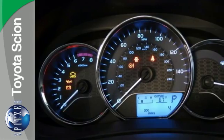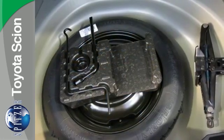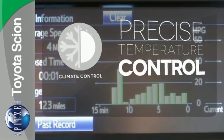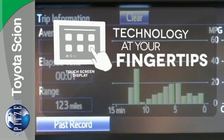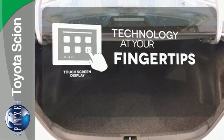Whether you are stuck in traffic or heading down the open highway, the Entune Audio with touchscreen will make sure you have the perfect soundtrack. Select the perfect temperature with the climate control. The touchscreen display adds to an already impressive interior design and puts technology at your fingertips.